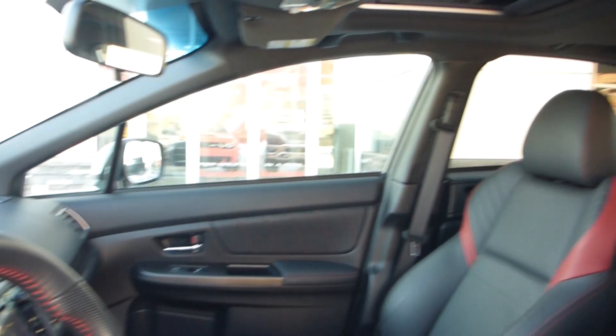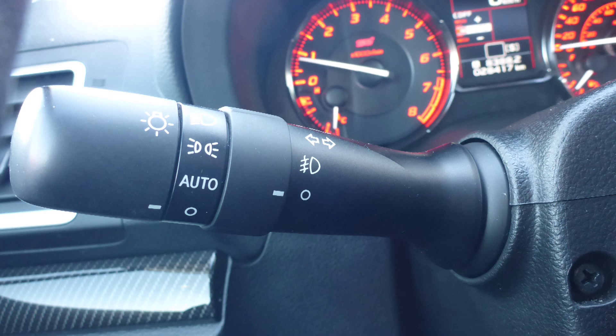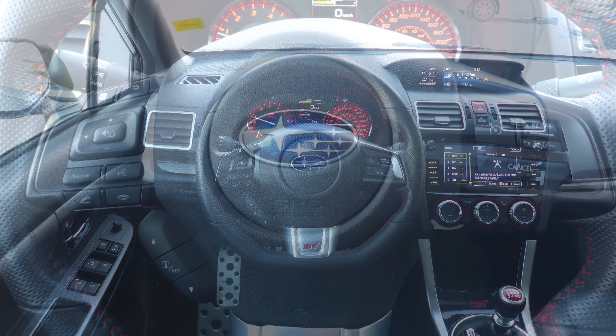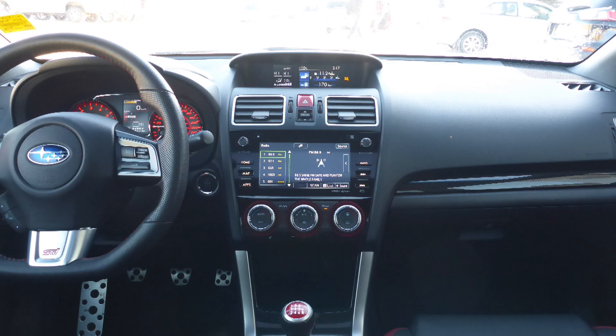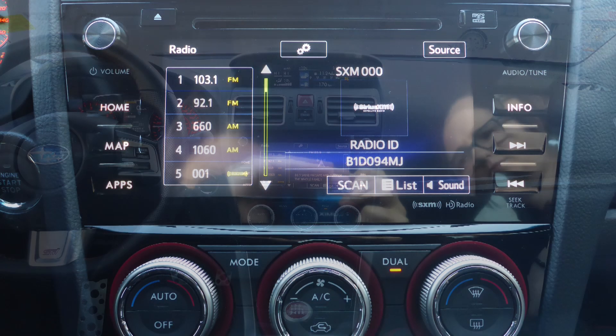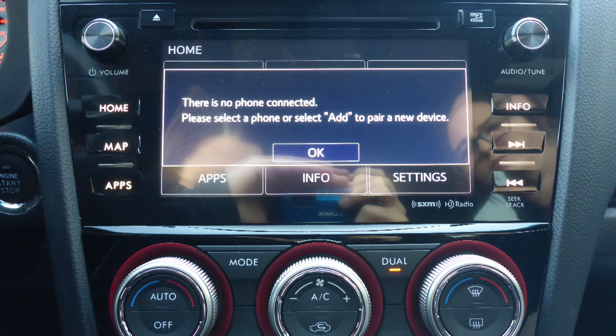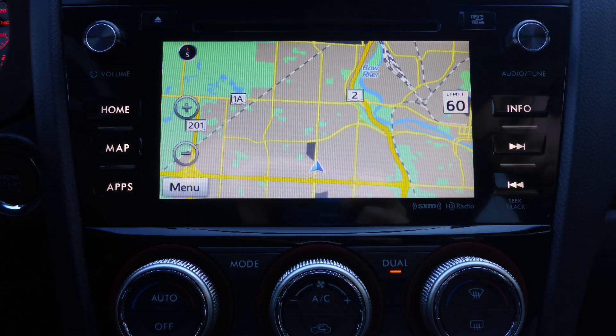Some of the features include blind spot and cross-traffic detection, automatic headlamps, power adjustable seats with lumbar adjust, steering wheel mounted audio controls with cruise control, a touch screen media center with AM and FM radio, Sirius satellite radio, and a hands-free communication system with Bluetooth.